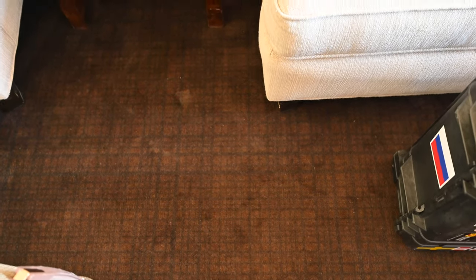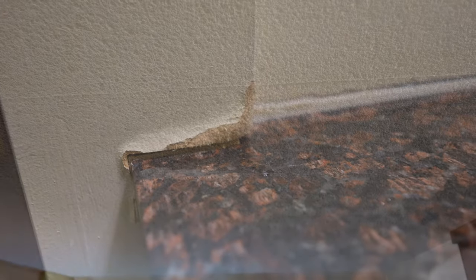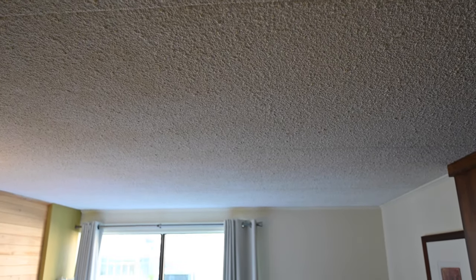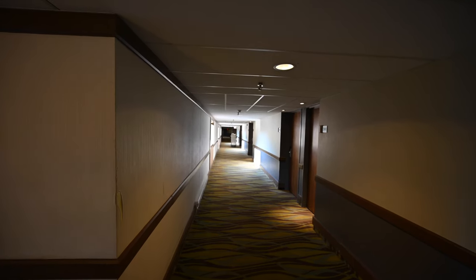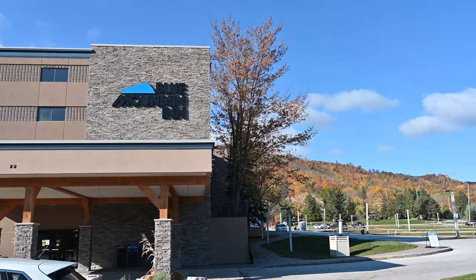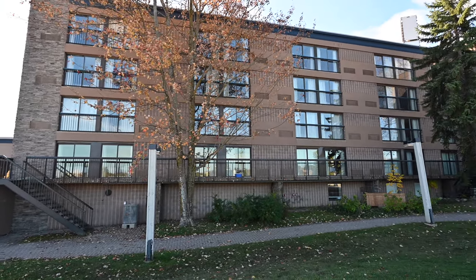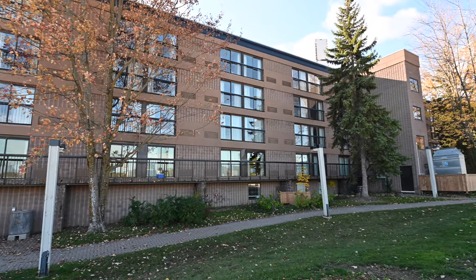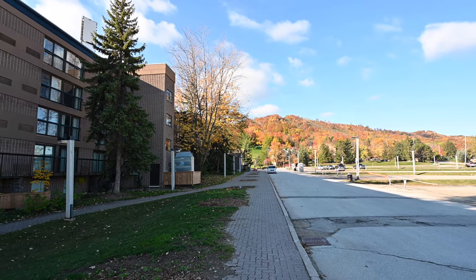It did have sort of a Holiday Inn slash discount vibe when you go there, but for the price and the location you really can't beat it. If you're price-sensitive and really want to ski — whether you're in university or high school and want to go with a bunch of friends — this is a great place. You can walk right to Blue Mountain Village, take advantage of everything they've got there, and you've got great lodging for a good price.